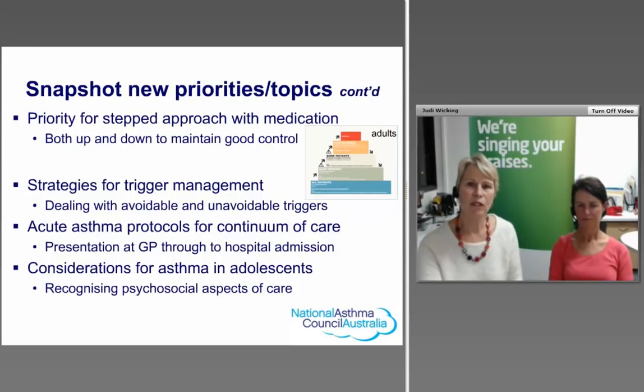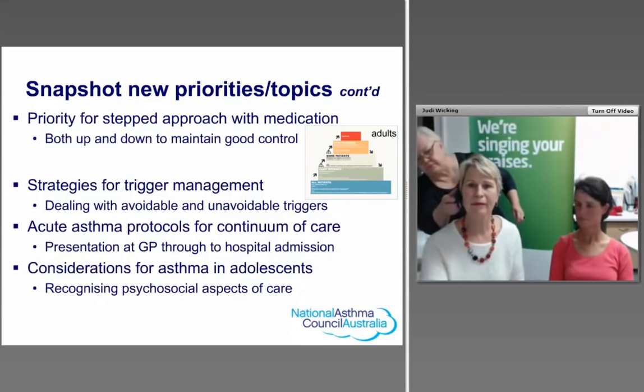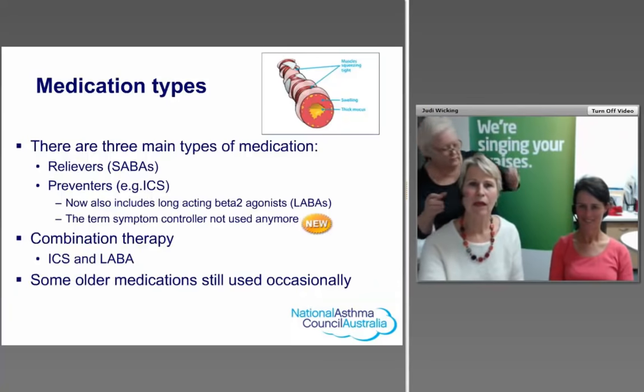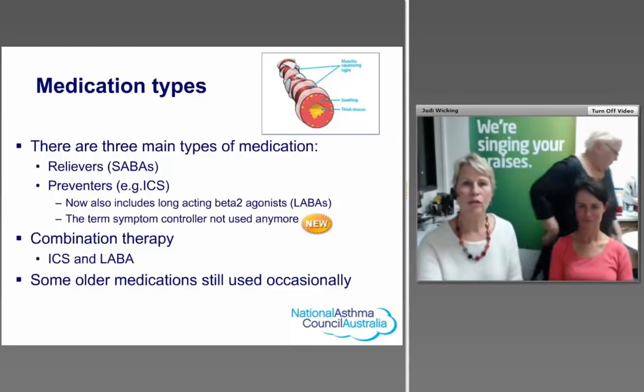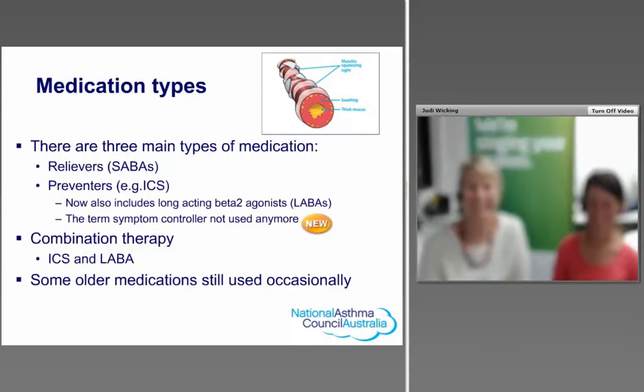There are specialised sections for specific health groups — for example, adolescents, recognising that this period requires different management strategies due to psychosocial aspects of care, and also asthma in pregnancy. Now just a brief overview of the different types of medications.